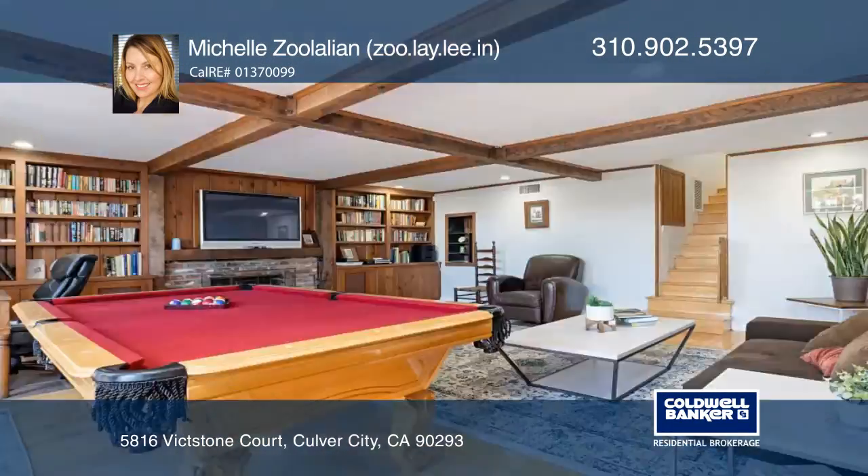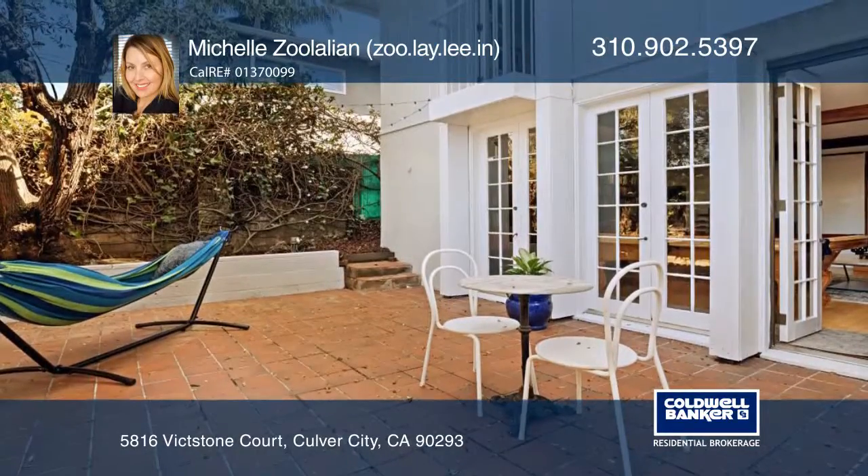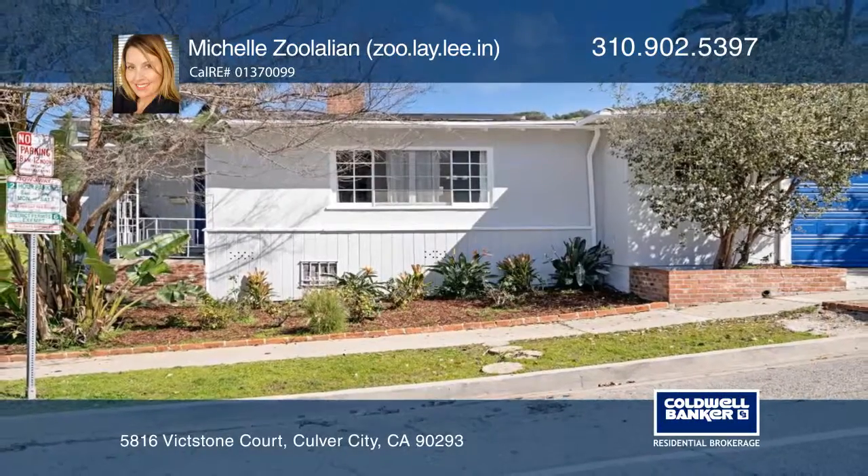Take in patio views from two Juliet balconies, or entertain al fresco with two lush outdoor spaces. Don't miss your chance — plan a tour with Michelle Zulelian today.